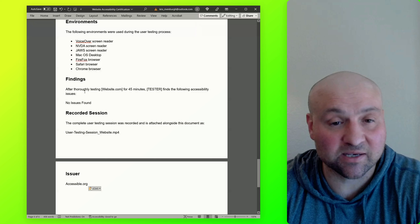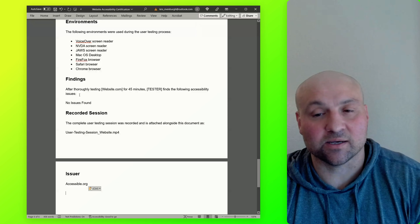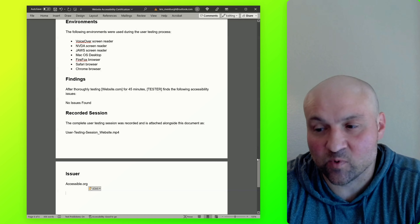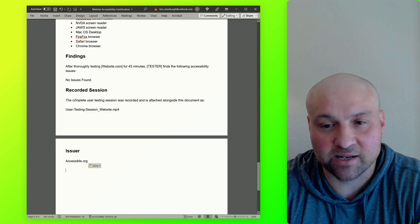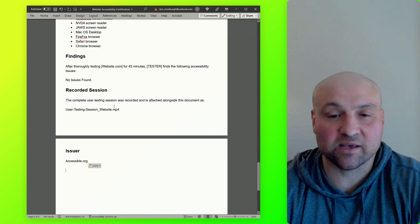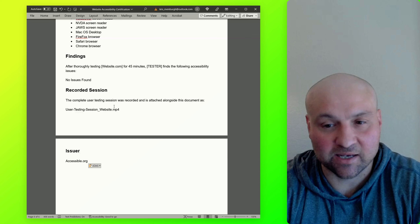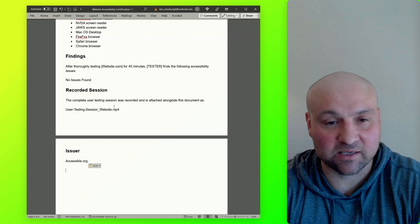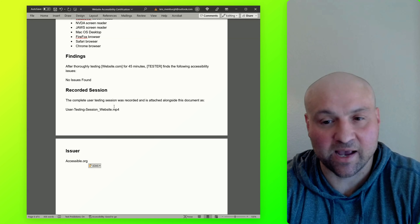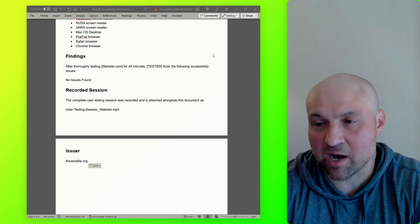Ideally this will be no issues found, because it will come after remediation. It really depends on when you want user testing conducted, but we recommend you wait until you have all accessibility issues resolved. The second-to-last section is the recorded session. It says: the complete user testing session was recorded and is attached alongside this document as a file name. This is so key because we have demonstrable evidence that a professional with a disability has gone to the website and relayed their experience with no accessibility issues found. This document acts in tandem with the video recording, and the recorded session is so compelling.